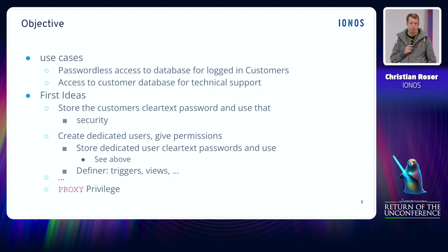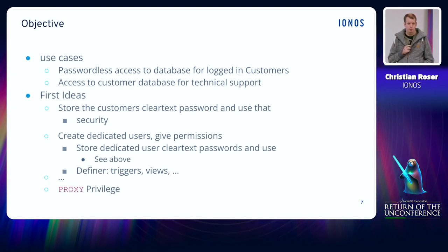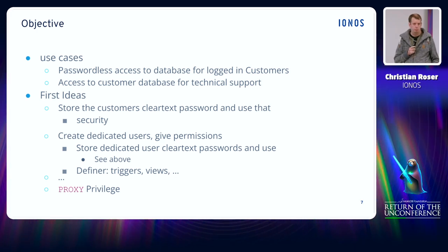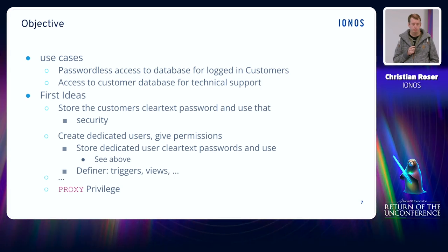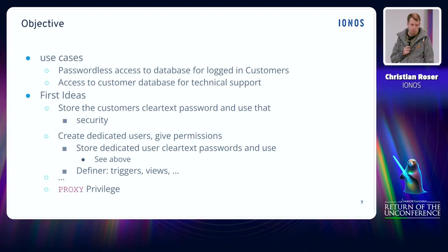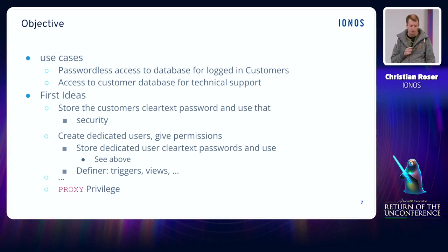So why don't you just make the users only temporarily available? When you need a user, create a user, use it for a short amount of time and then remove it again. But imagine a customer logging into phpMyAdmin, creating a view on some tables, and afterwards they log out — eventually the database user gets removed again. The customer then has an invalid view which cannot be used anymore. Providing such an easy way to create invalid objects is definitely nothing you want for your customers.